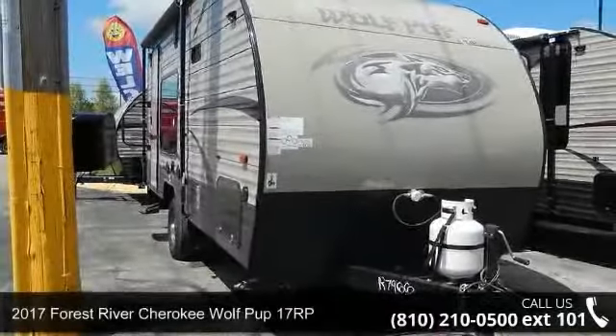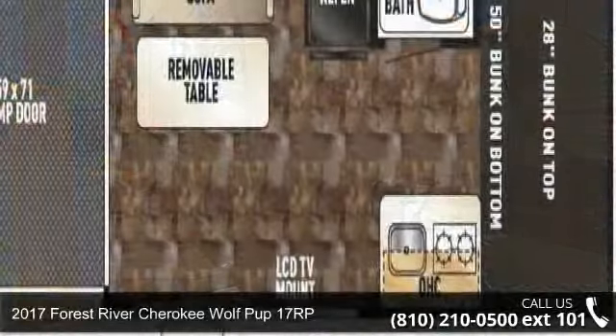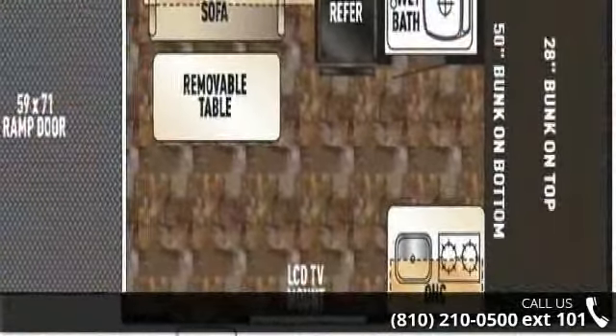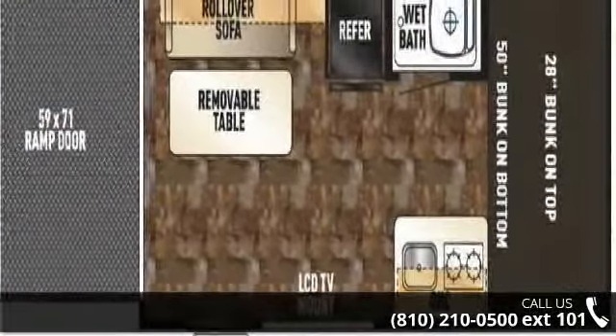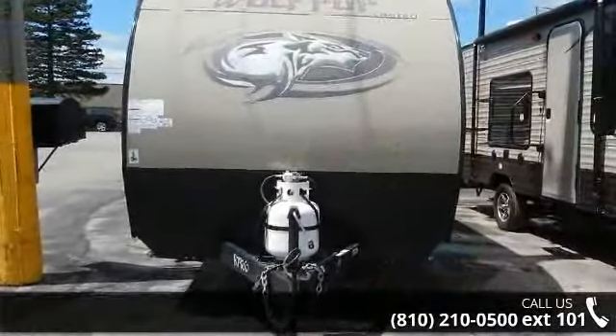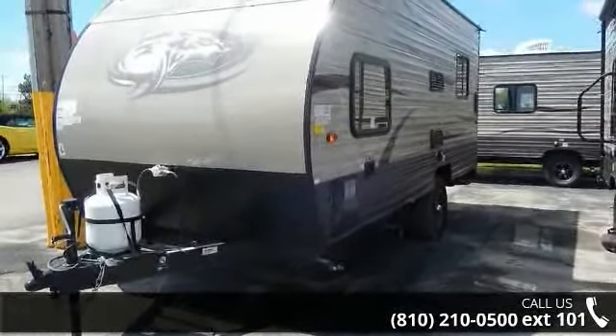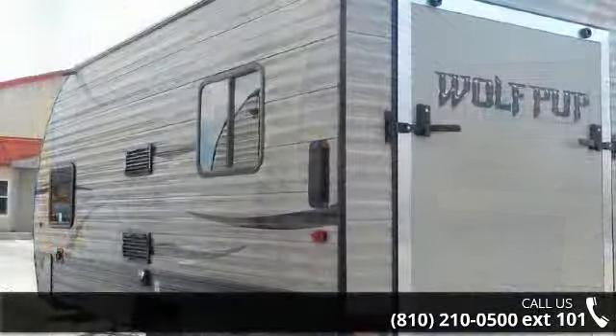Travel in style with this 2017 Forest River Cherokee Wolf Pup 17 RP. Whether you are planning on vacationing, adventuring, or just relaxing, this travel trailer does it all. This unit is perfect for those looking to maximize fuel efficiency but maintain all of the conveniences of a well-appointed, feature-packed RV.